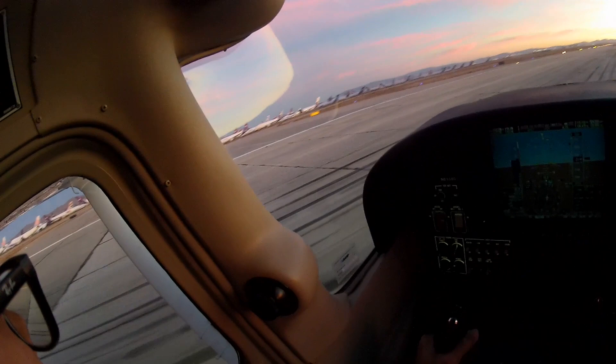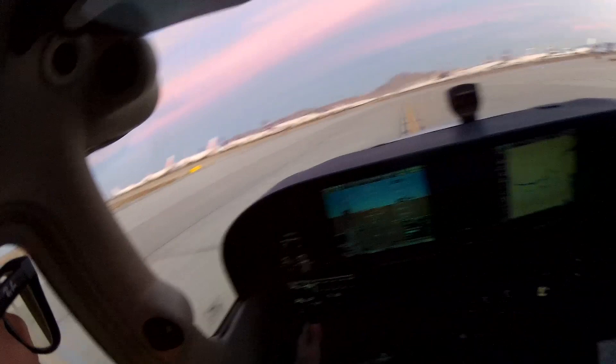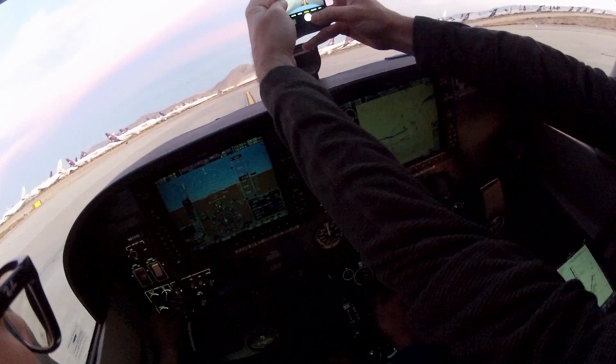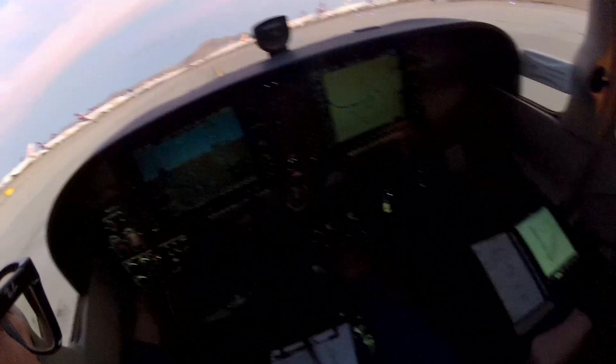Right over the nose on the centerline, great job. We'd like to contact clearance delivery to pick up our IFR clearance back. Making a 180, hold short of 17-0 at Echo 3. Going back to Orange County, affirmative. Altimeter 30.19, taxiing back and departing IFR to John Wayne.